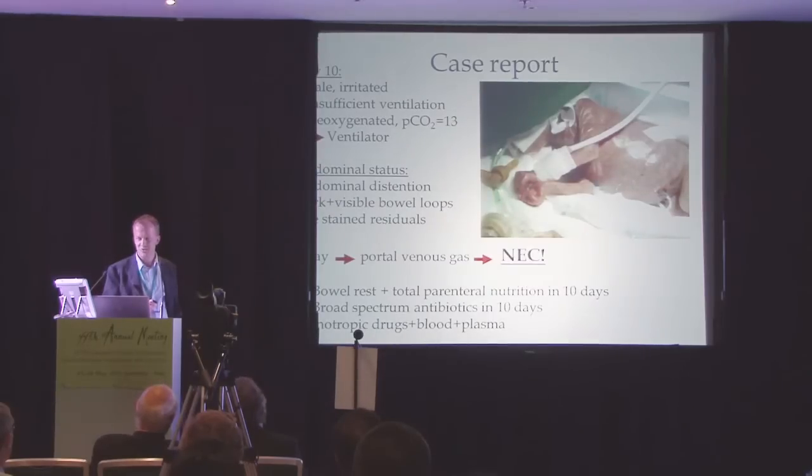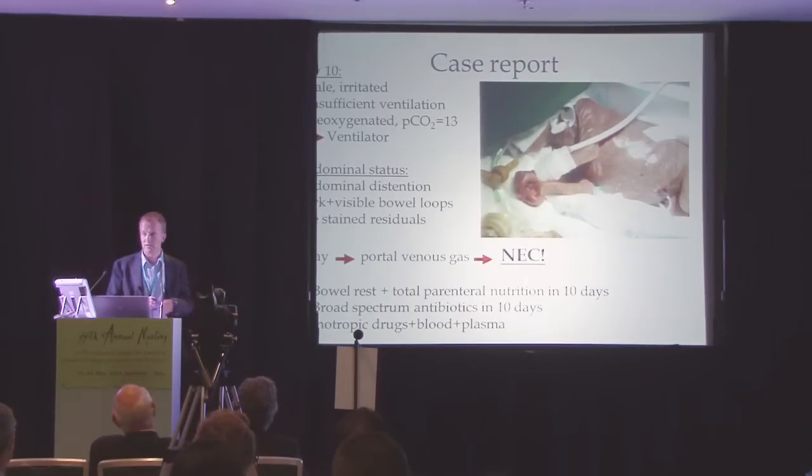Of course we do an X-ray and we see portal venous gas. We get a diagnosis of necrotizing enterocolitis, which is a life-threatening disease with inflammation in the intestinal bowel. The treatment is bowel rest, total parenteral nutrition for 10 days, broad-spectrum antibiotics for 10 days, and of course symptomatic treatment with inotropic drugs, blood, and sometimes surgery.